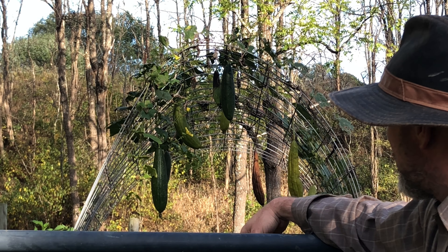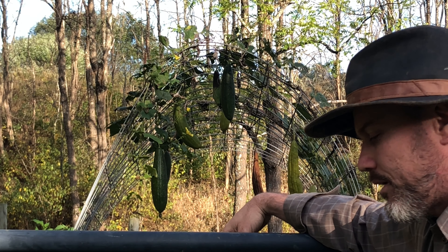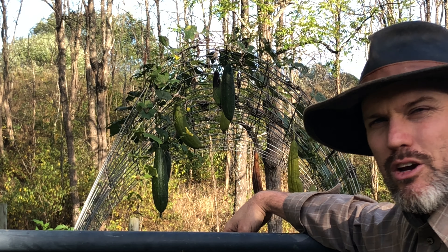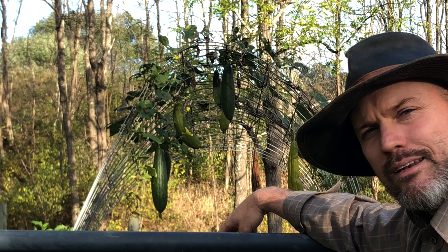I also have some loofah that have been drying out. It looks like at least one of those is nice and dry — I harvested one maybe a week ago and did a little video on it. Let's go into the garden and do our final harvest before the frost gets here.